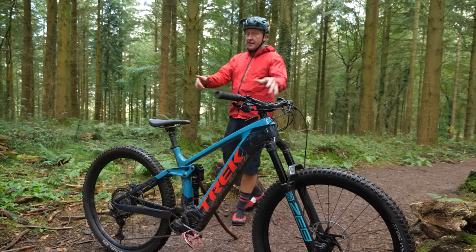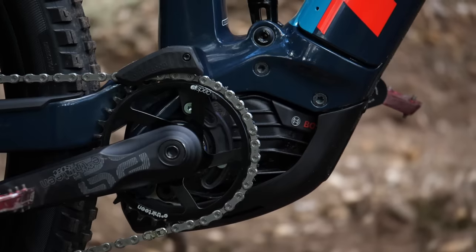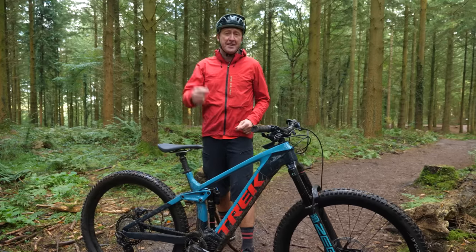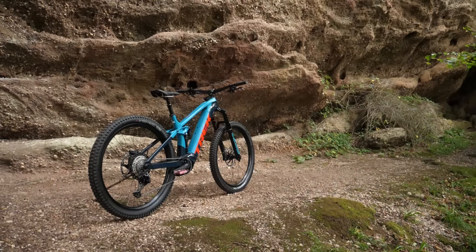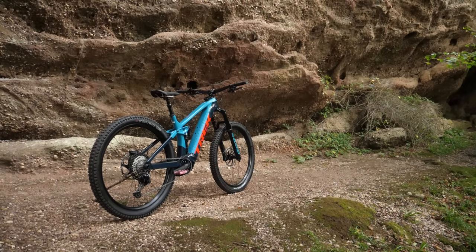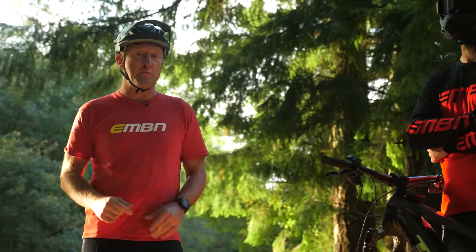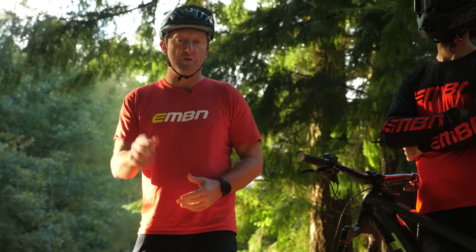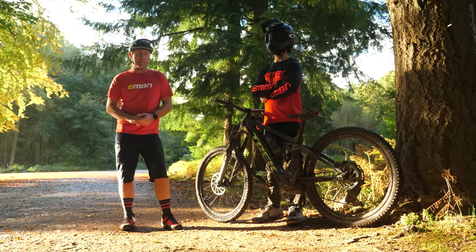Should you find a 2021 bike, either in carbon or alloy, they all have the same Bosch motor irrespective of the model. They've also got a 625-watt-hour battery, four-piston brakes, 2.6-inch tyres, and the geometry is the same even for the lowest-end bikes. One final and very important point is the Trek Project One — an insane array of colourways you can choose, though fortunately or unfortunately it doesn't come with a rider.